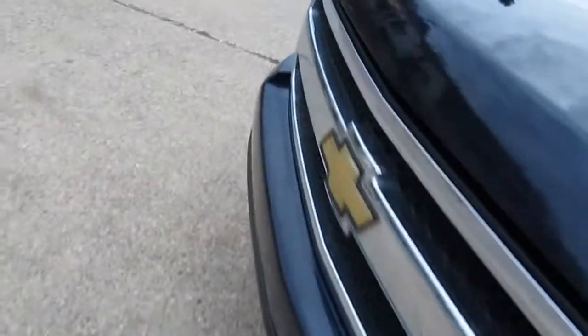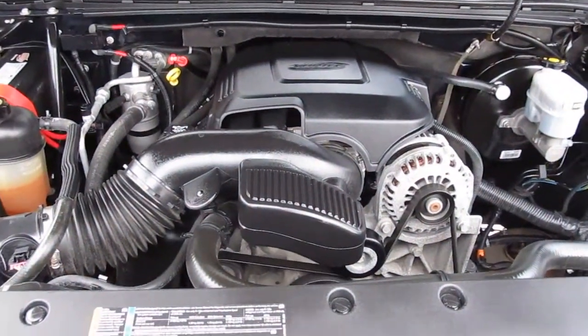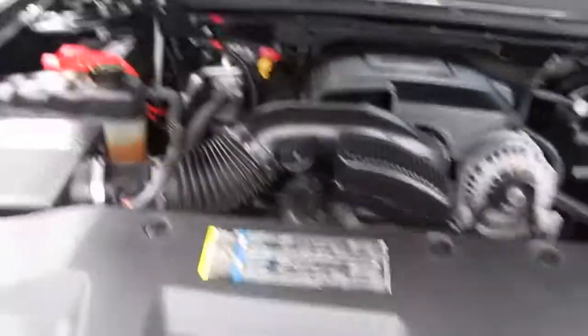I'm going to show you under the hood and we'll wrap this up. You've got the 5.3-liter V8 motor — sounds good. Nice Interstate battery, all your fluids are nice and topped off.